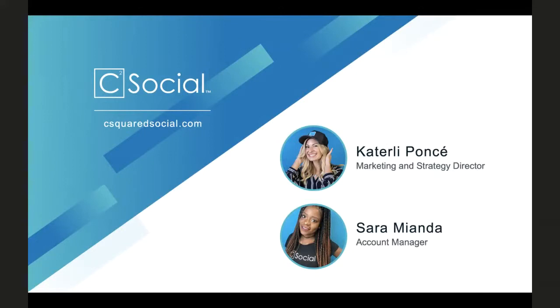Hi everyone. As Kater Lee just mentioned, I am on the account management team here at C Squared Social, located in the beautiful Boise, Idaho. I'm really excited because it's a gorgeous day outside, the sun is shining, and we've got some really cool stuff we want to talk to you about, so stay tuned. Kater Lee, why don't you kick things off?